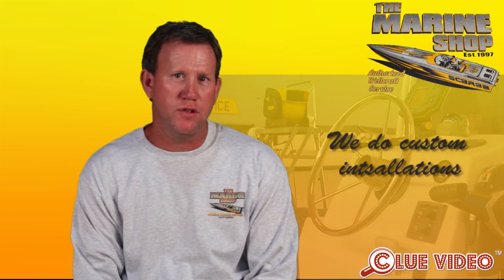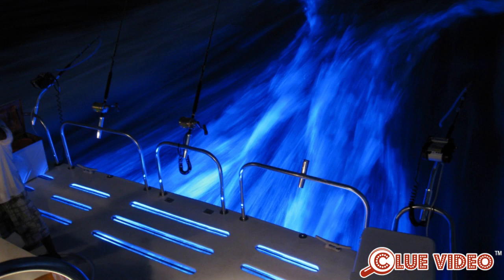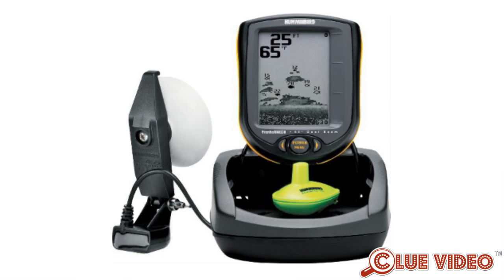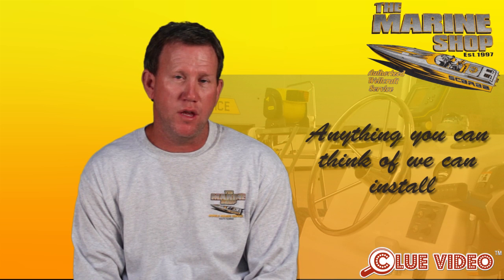We do custom installations, we do electronics, we do MerCruiser, Yamaha, Volvo, OMC products. We do underwater lights, a lot of electronics packages — radar, GPS, sonar, depth finder, stereos. Anything you can think of, we can install.